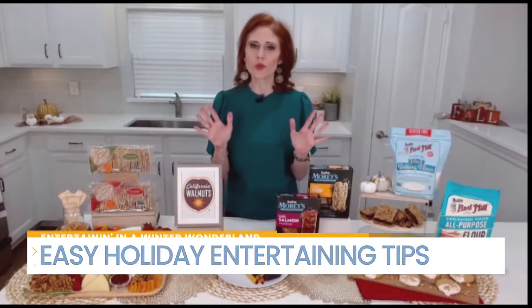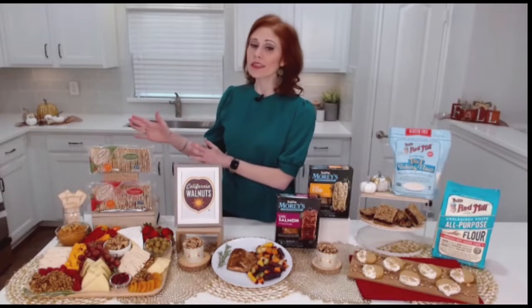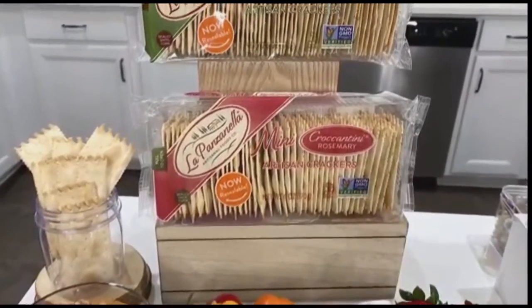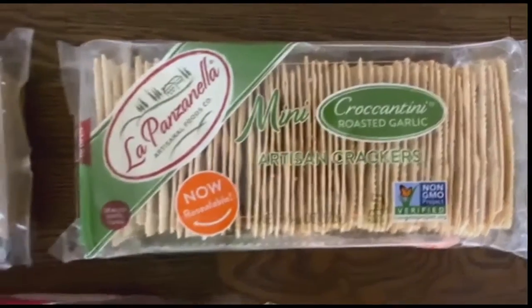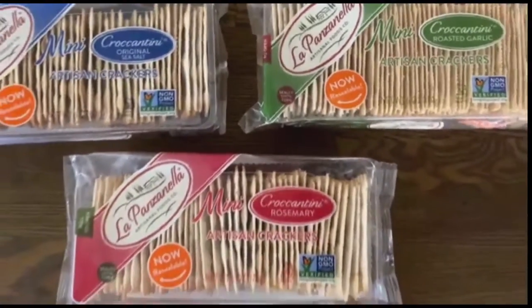Yes, 100%. One of the best ways to really please everyone at your holiday gathering is to put together a beautiful entertaining board. I'm all about crunch, so my go-to is La Panzanella crocantini crackers. Crocantini is actually Italian for 'crunchy little bite' — the perfect thing for your cheese board. I love these because they're made with five simple ingredients, really versatile in texture and flavor. They have gourmet flavors like original, rosemary, and roasted garlic, so from dips to cheese, whatever you're putting on your board, there is a crocantini to complement it. Look for La Panzanella in the deli section of Whole Foods and your local grocery store.